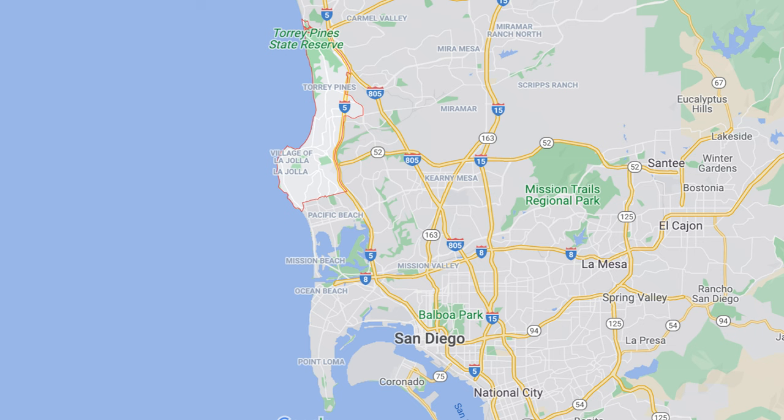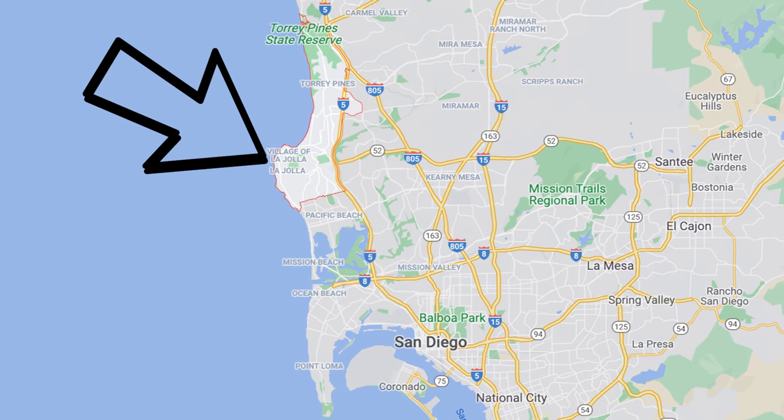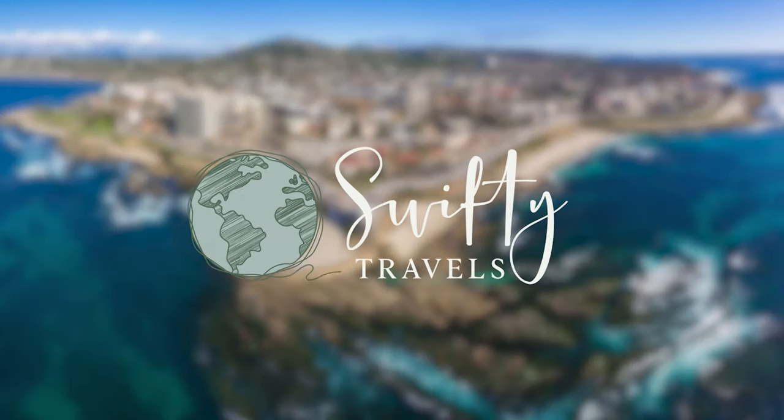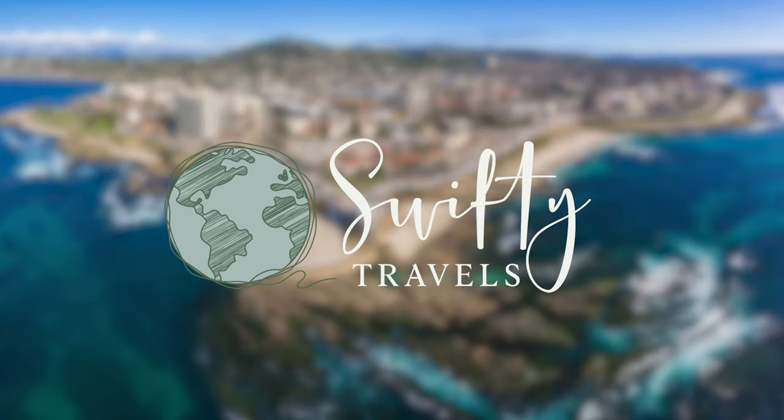La Jolla is an upscale neighborhood on the north side of San Diego with an absolutely stunning coastline. We decided to escape Ocean Beach — I wanted to show my family the Children's Pool in La Jolla. There are a lot of really cool things to see here, but this place I remember specifically had some really cool sea lions and a nice little sidewalk that stretched out above the ocean and made a little pool.